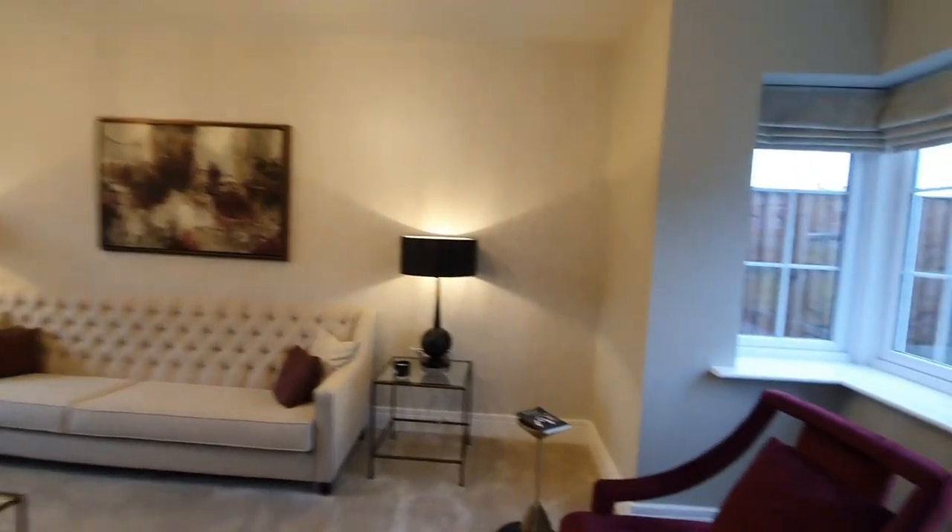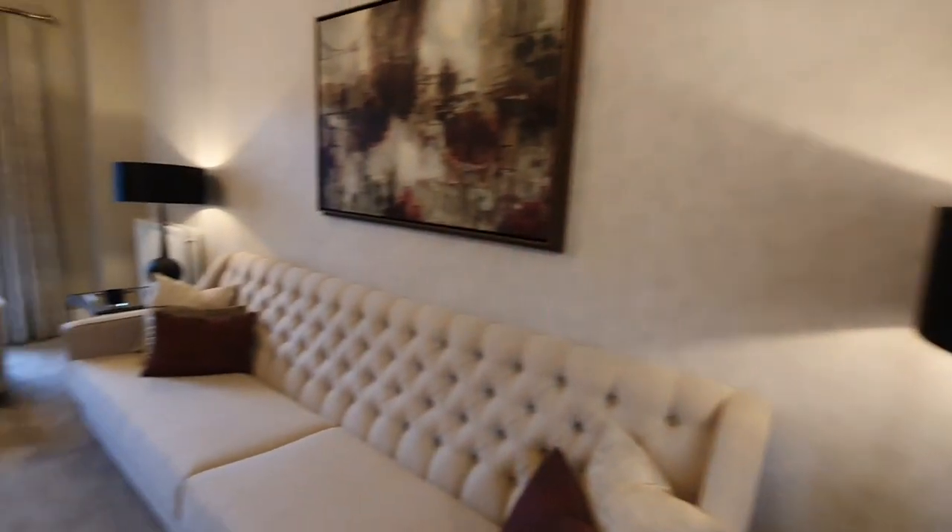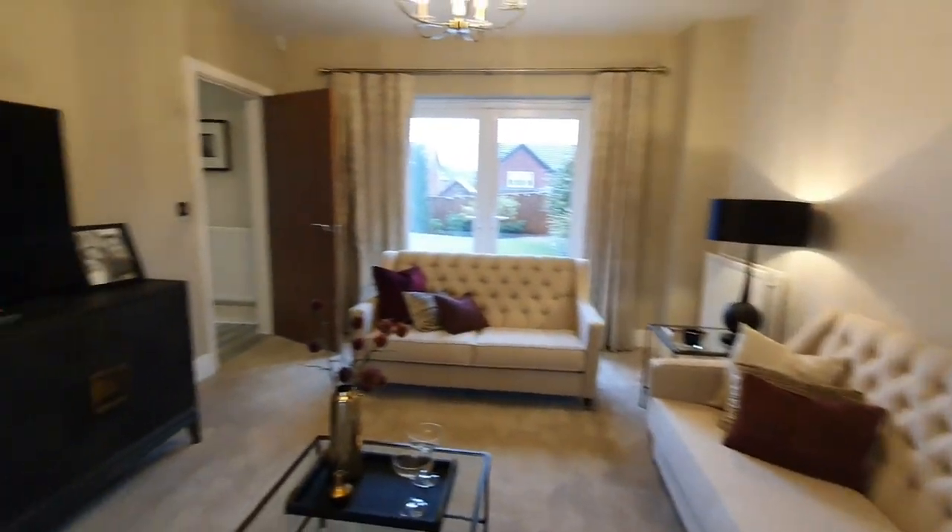So we are in the living room, or the family room as some may call it. I do love the bay windows, how it extends out, and I do love the space in here.